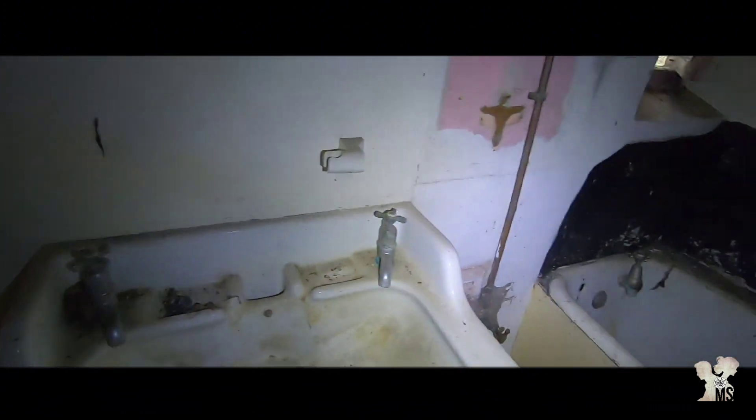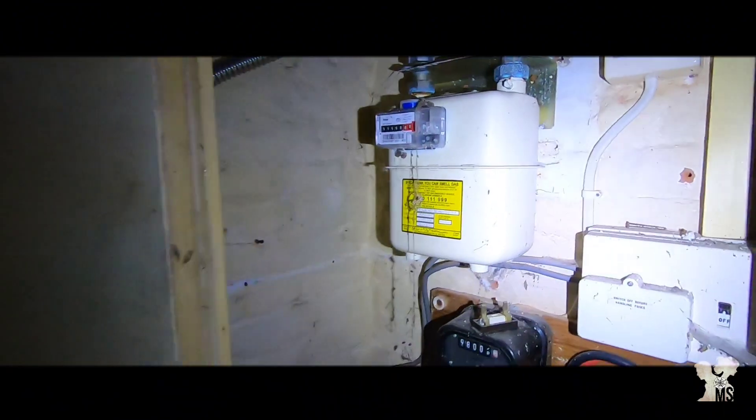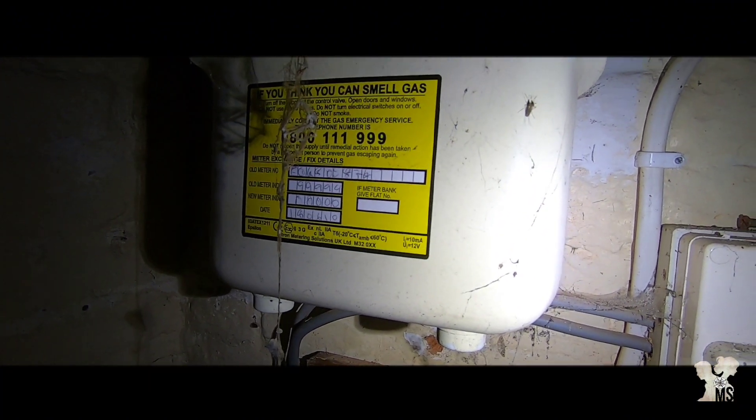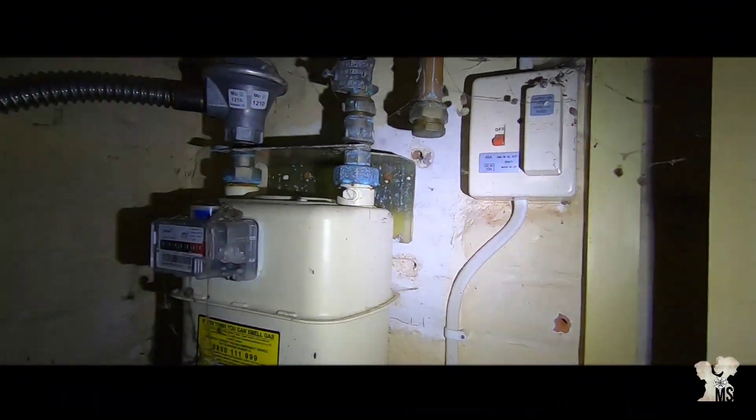We're in the bathroom now. There's cobwebs everywhere and a lot of mosquitoes in here. I don't know how long this has been abandoned for. The date on this is the 18th of the 6th, 2010 - so maybe abandoned from 2010. Yeah, I'm getting out of it, it's covered.